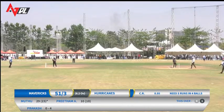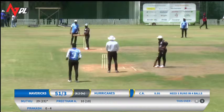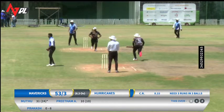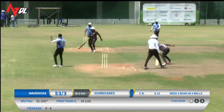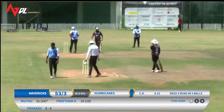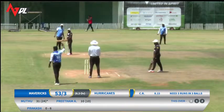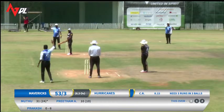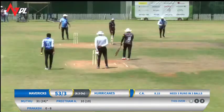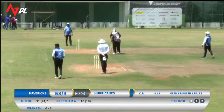They've driven it across towards point — they take one, they take the second as well. Three runs required from the final three deliveries for the Mavericks; two to tie the scores, three to win the match. And the bowler making adjustments in the field to prevent the two of them from getting those crucial singles. Let's see what the two batters have in mind to score those three runs and eventually win this match.